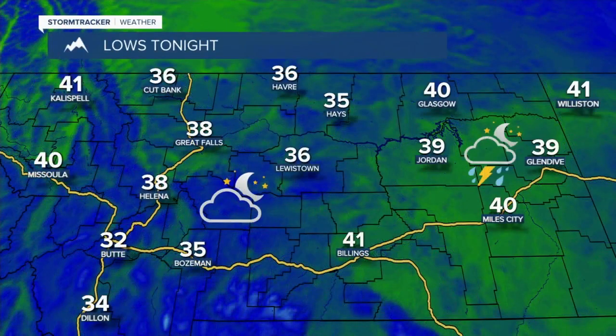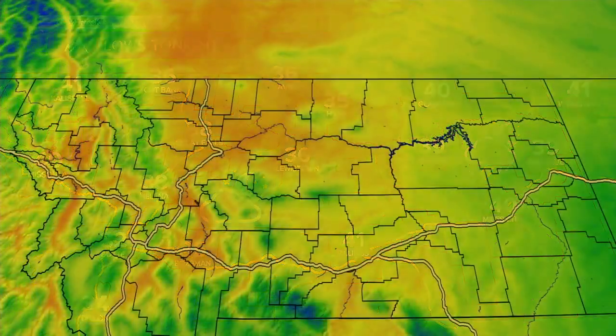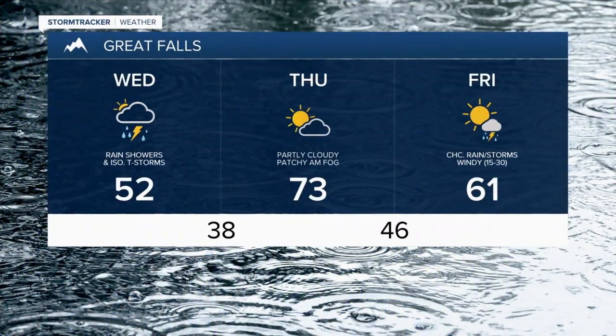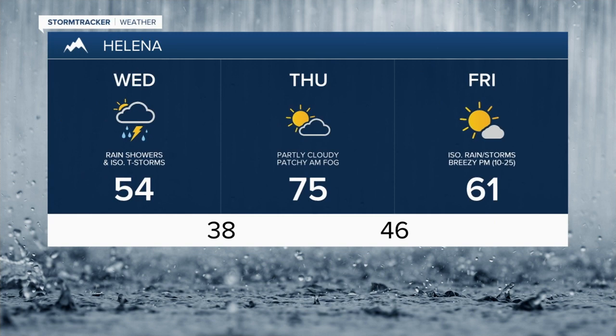Overnight tonight we'll be in the mid to upper 30s and then for your day tomorrow it's going to be a lot warmer, especially in Central Montana. High temperatures are going to be getting into the 70s. Looking at the next three days in Great Falls, even though we'll be in the 70s tomorrow, we'll start to cool back down as we head into Friday and it will be windy on Friday as well. Same thing in Helena — a lot warmer tomorrow, but then cooler with a few showers possible on Friday.